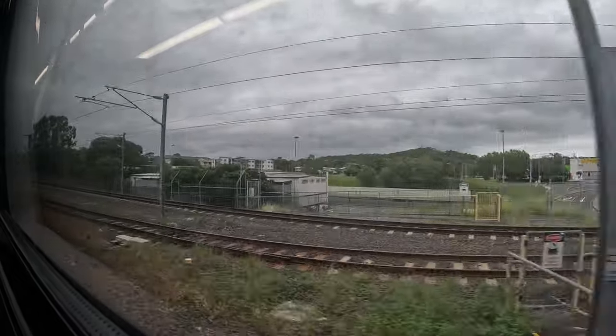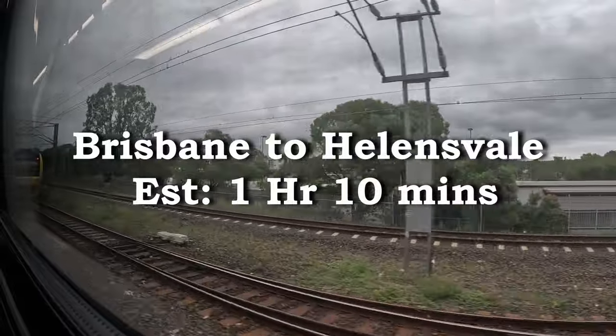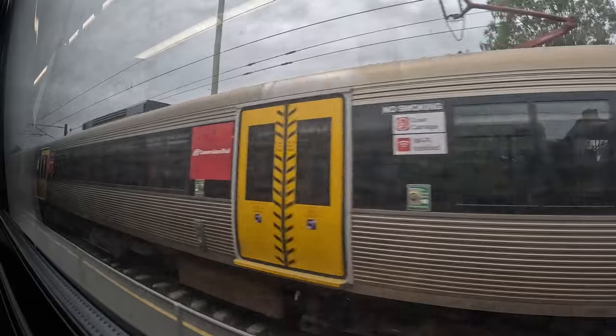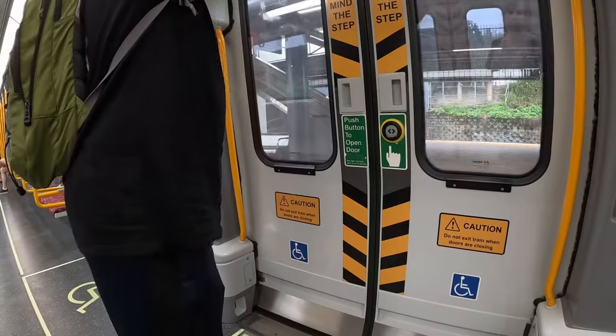To the Helensvale section, it will be about an hour and 10 minutes travelling through five zones and roughly costing $11 to $12 from your Go Card. Before too long you've arrived at Helensvale.